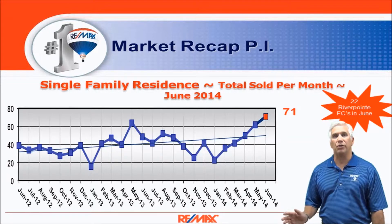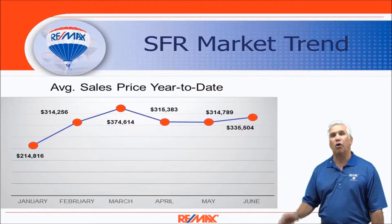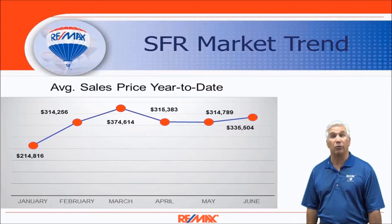Here's our average sales price year to date from the first six months. Look at $214,000 at the beginning of the year rising all the way to $335,000 in the month of June, so home sales have definitely been on the rise throughout 2014.